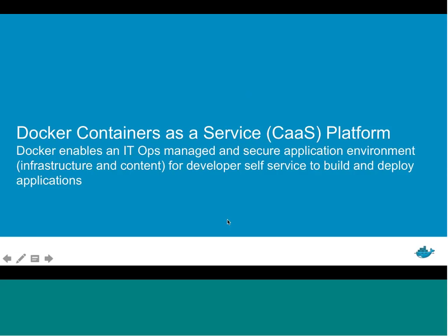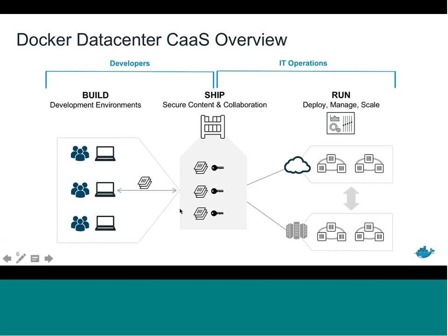This brings us to Docker containers as a service — CaaS for short. This is a platform managed by the IT operations team, enabling them to secure and manage their environment from both an infrastructure and content standpoint. At the same time, it allows developers to select from pre-qualified content — think of a pool of content they can pull from and build off of to create new applications. That's really what Docker Data Center is providing.